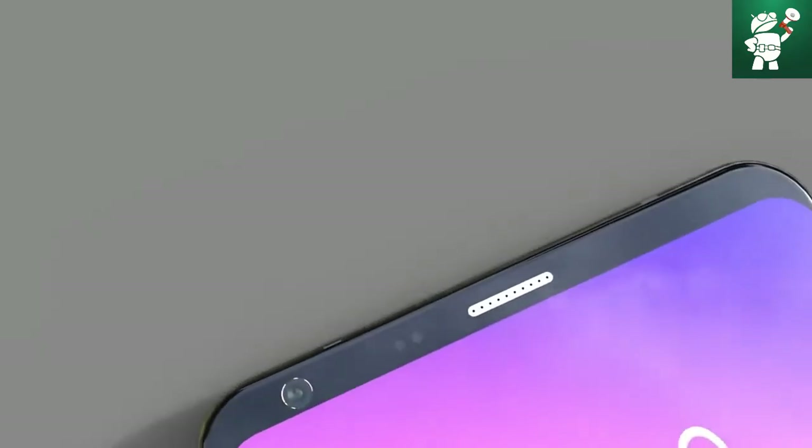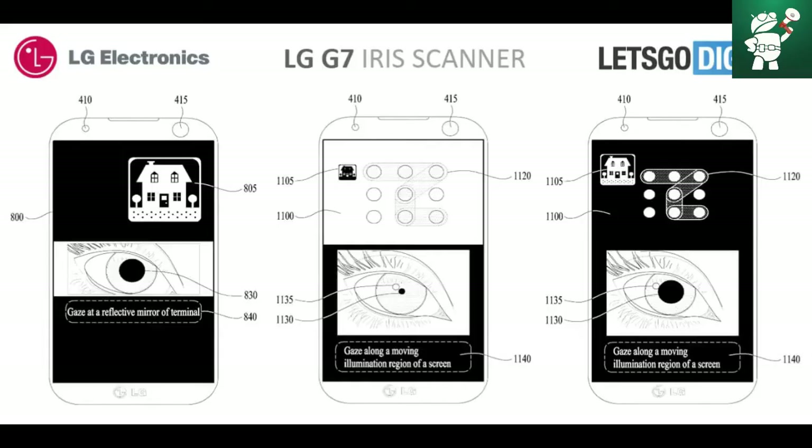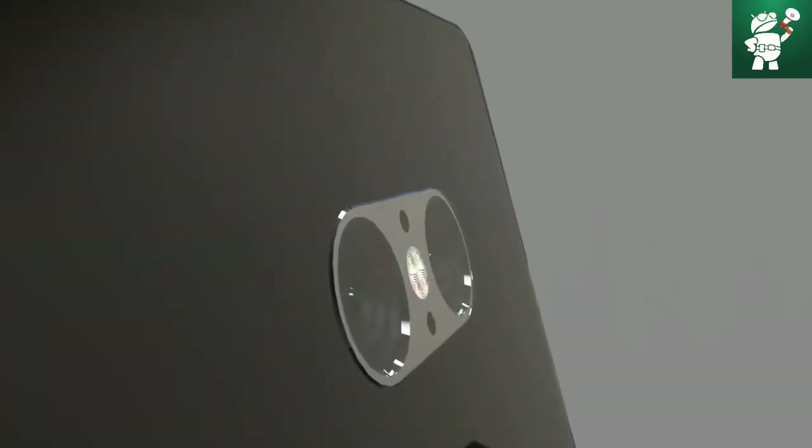Two years ago, sources from South Korea reported that both Samsung and LG developed a new biometric authentication method in the form of an iris scanner. Last year, the rumor became even more persistent after LG showed a working iris scanner module at the Korea Electronics Show (KES). Here are some pictures of the LG G7 showing the iris scanner working.